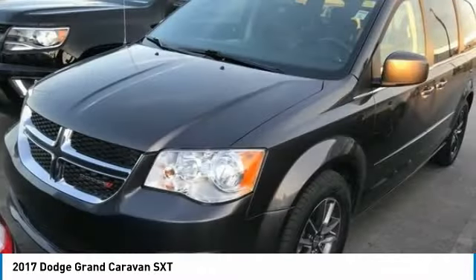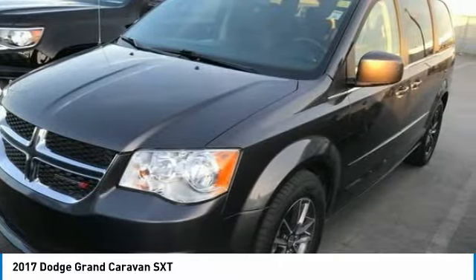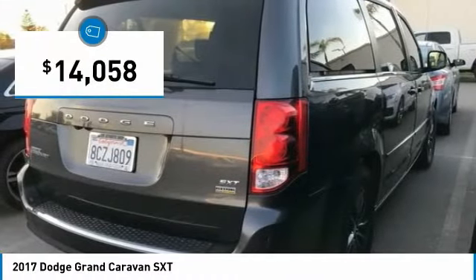Its vast interior is widely praised with an innovative seating arrangement, versatile cargo storage, and enough entertainment features to keep the kids entertained on road trips, and is priced below $15,000.